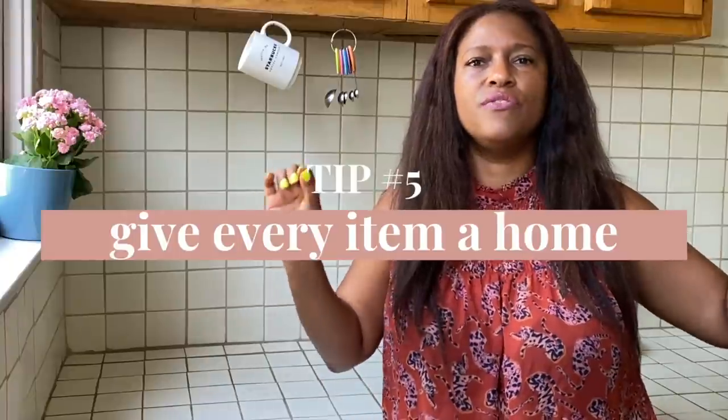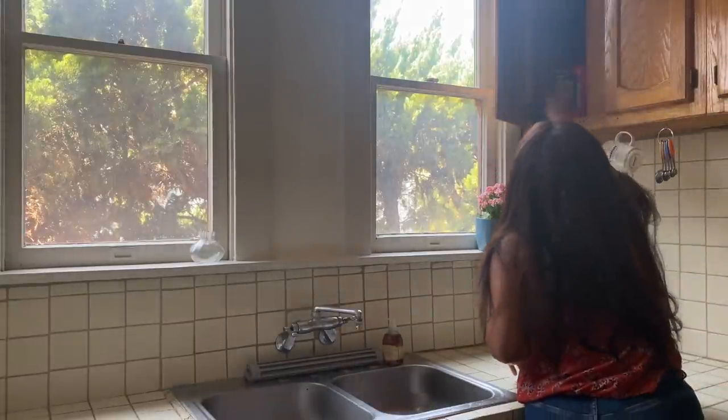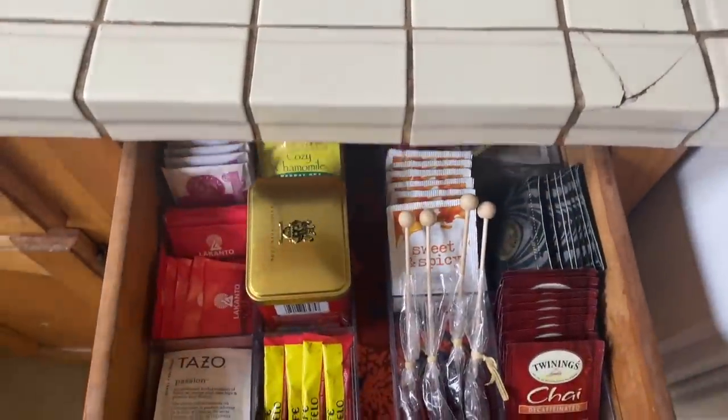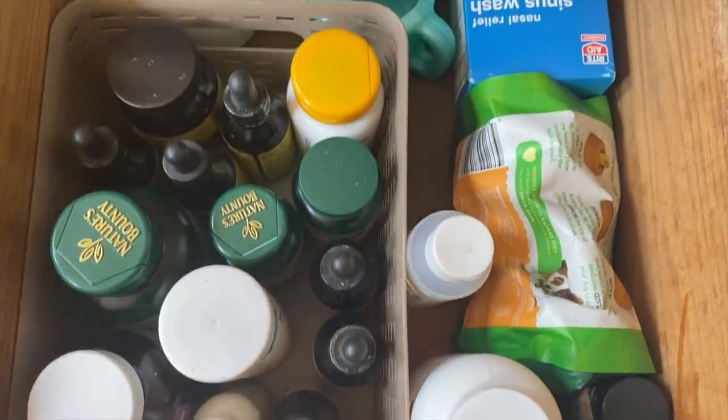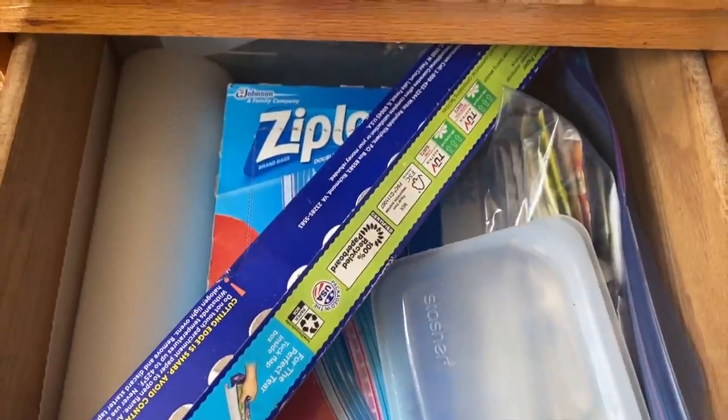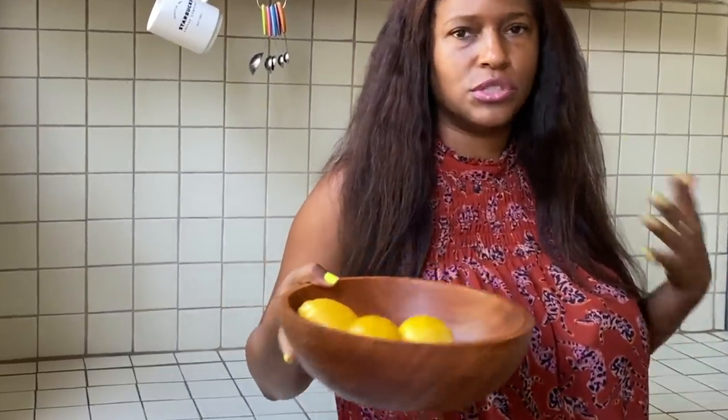Everything in my kitchen has a home — every single item, no matter how small or big, I know where it goes. That has been a huge game changer. I set things up in a way that makes sense for my brain, so I highly recommend you do the same. I use my larger drawers for a tea drawer, because that makes me so happy. The other drawer is my supplements drawer, and the bottom drawer — which I don't access as frequently — has my foil, parchment paper, and some stasher bags. My countertops are completely clutter free.